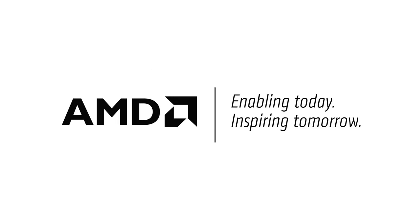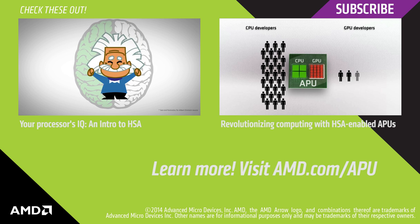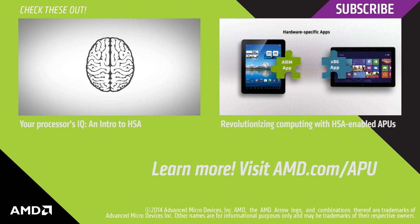A recent study concluded that a key factor contributing to Albert Einstein's genius level IQ was that the left and right sides of his brain were far better connected than the average person — something that also applies to another kind of thinking machine: computer microprocessors.